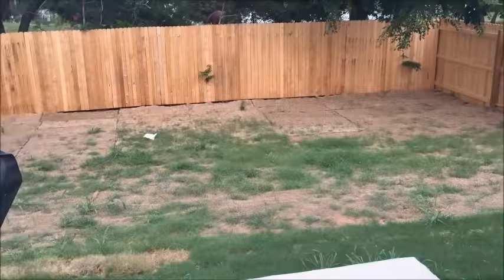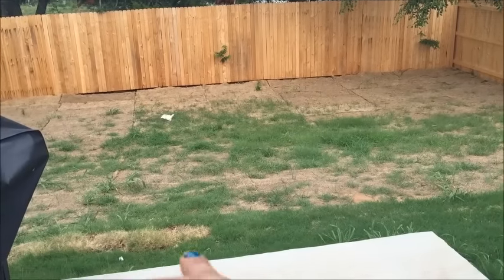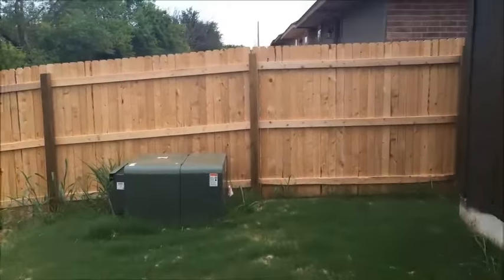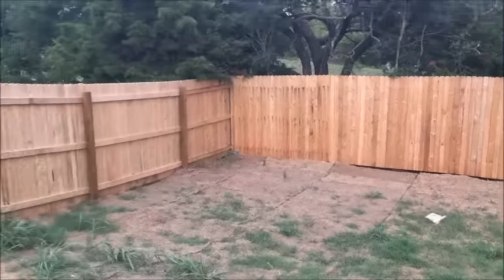And then this is the backyard — I'll show you real quick. They put sod down and when we moved in there was no grass, but just in the last couple weeks it started growing. This is our backyard — first time we've ever had a fenced backyard. It's kind of a little bit of a hill but that area out there is all flat.